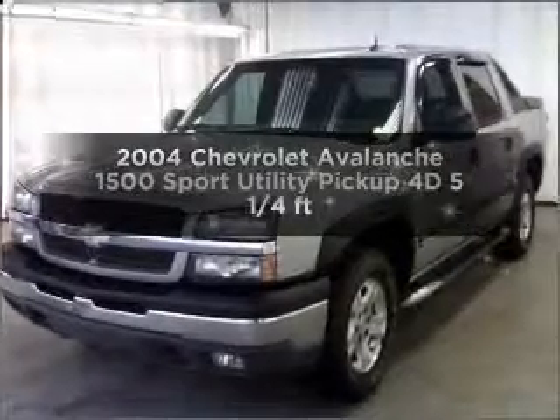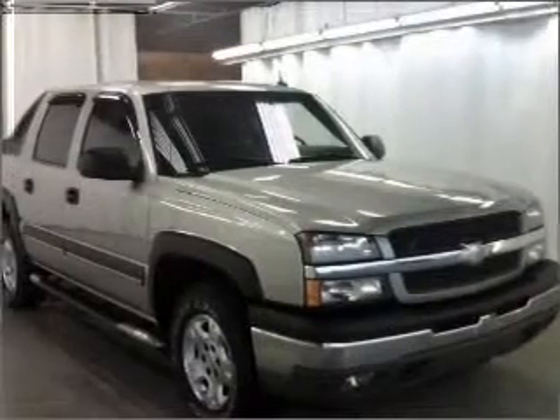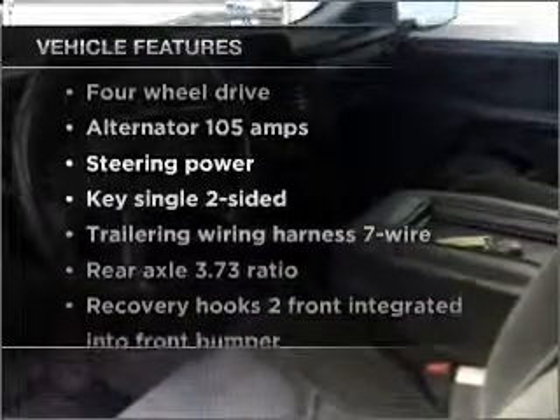Everything you need under one roof with this great vehicle. With a reliable engine that responds smoothly to its automatic transmission, anti-lock brakes help you bring your vehicle to a safe stop. Plus enjoy these notable features that are included in this vehicle.